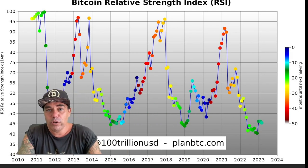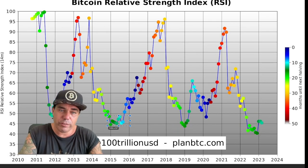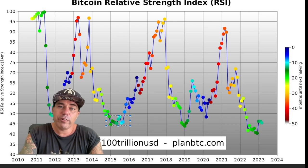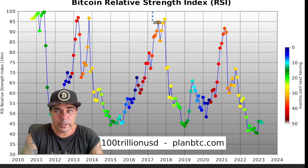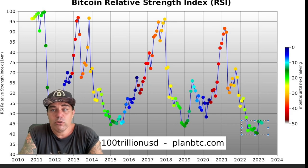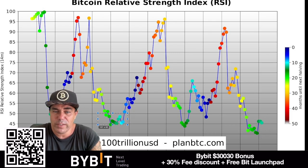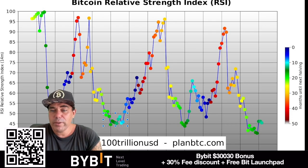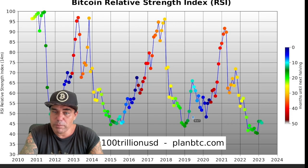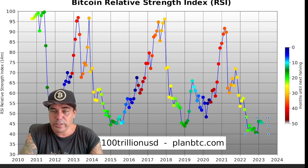This first chart is Plan B's RSI model. It's very simple — every time when we get stuck around the 45 RSI level, that is the bottom of the bear market. Every time you bought around that 45 level, it was a beautiful buy for the next bull run: this one went from $900 to $20K, this one from $3K to $70K. This current one — from $15K to whatever it will be — is indicating we are near that bottom, stuck near the bottom just like we were in 2015. The 2015 bear market looks similar to now because 2017 was a V-shaped bottom, whereas 2015 and now are more sideways.